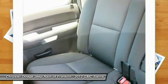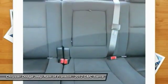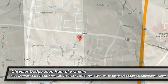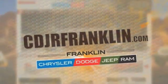Stop in today. Thanks for shopping with us. For more information, visit cdjrfranklin.com.